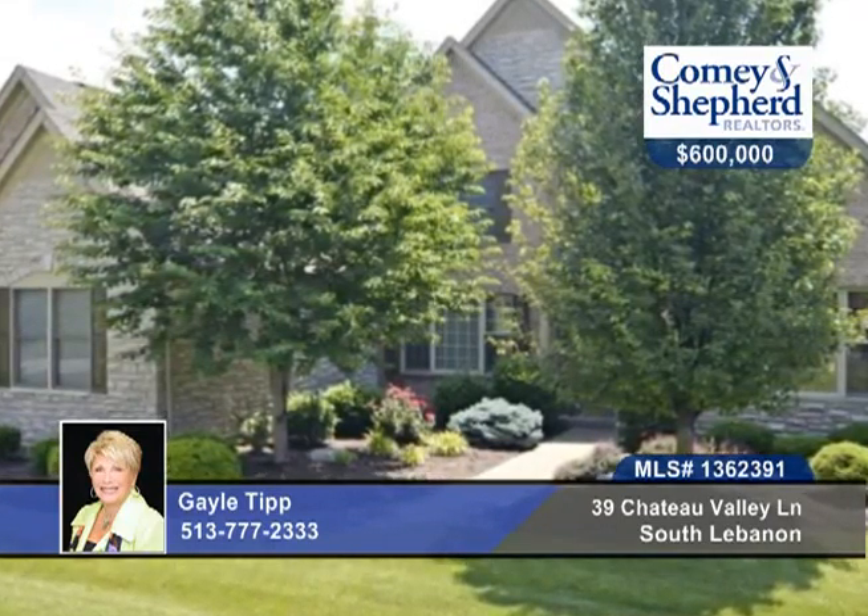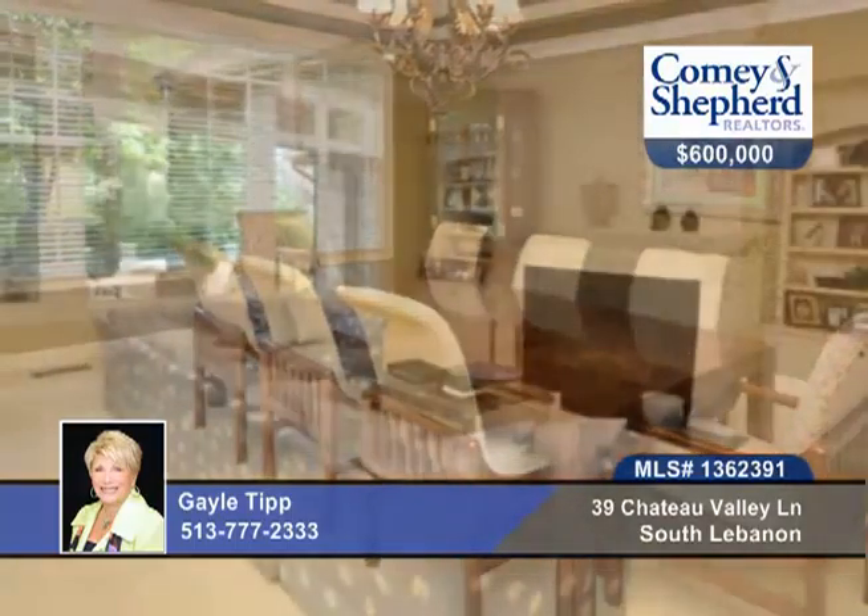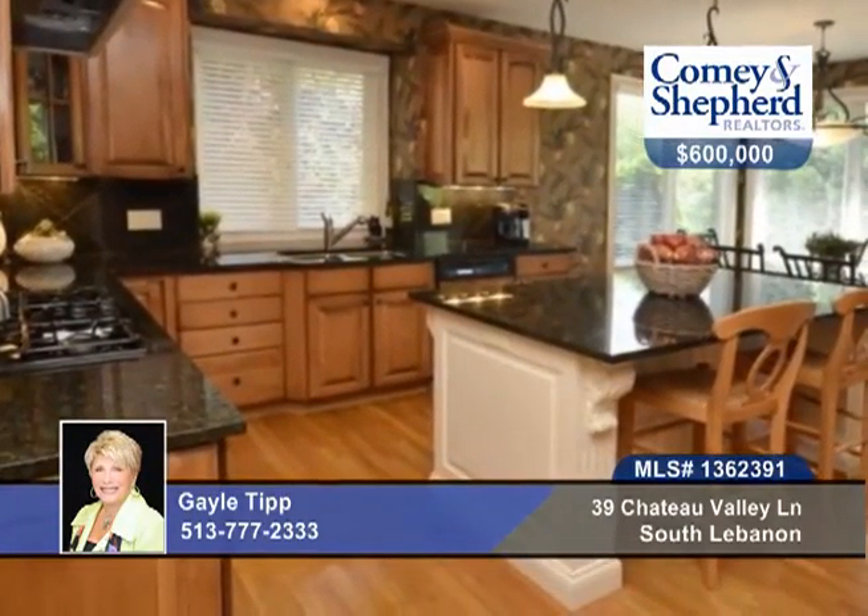You'll find abundant space in this wonderful floor plan and former model home. Upgrades are throughout this four-bedroom, four-bath home, including a first-floor master suite, plus three bedrooms on the second floor.